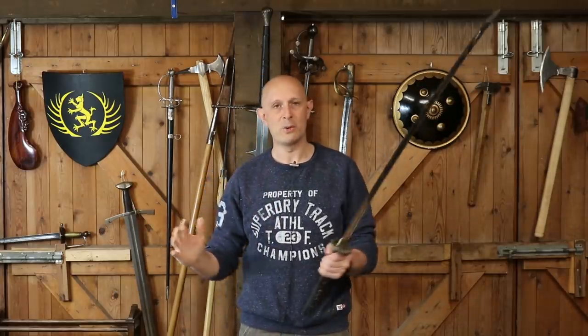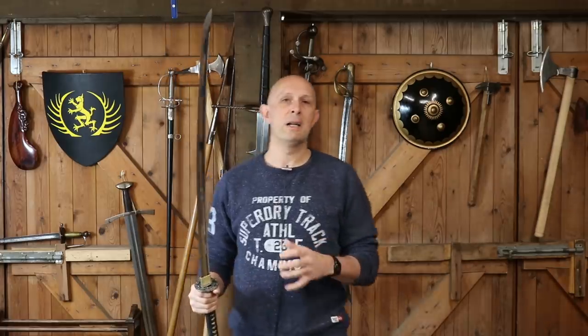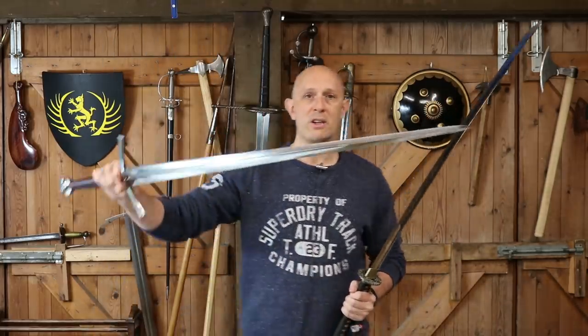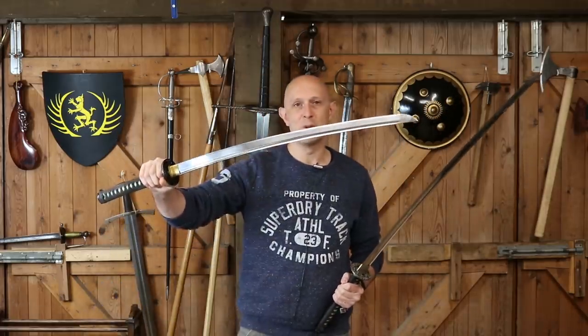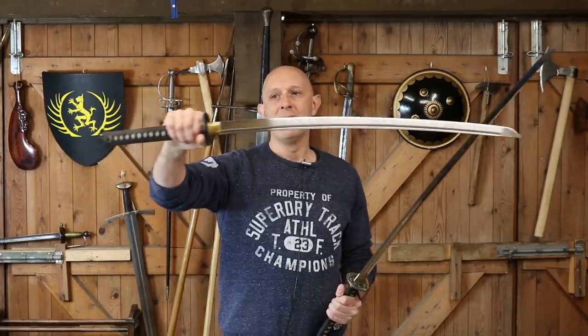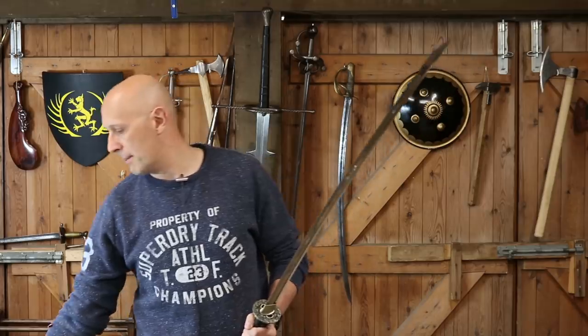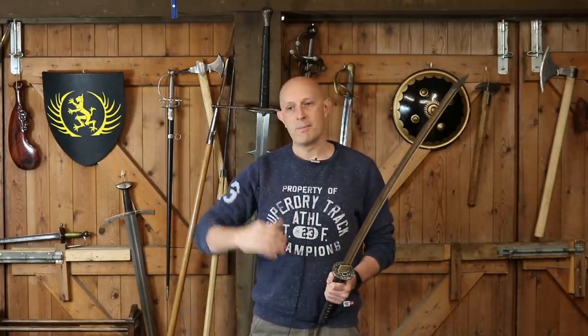That said, Japan didn't always have these short katanas — they can be bigger, like the okatana, and tachi definitely are bigger. If we look at the 14th century, the equivalent of a European knightly sword is not the katana but the tachi. People talk about katanas as samurai swords, but the tachi is just as much a samurai sword — in some ways even more so in terms of its origins. The tachi was carried predominantly by the aristocracy and the knightly classes, and it is of longsword size.